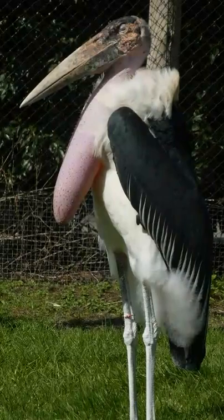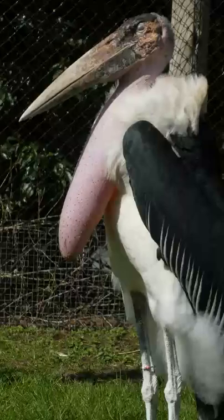Top questions answered about the marabou stork. The marabou stork is a large wading bird found in Africa, south of the Sahara.